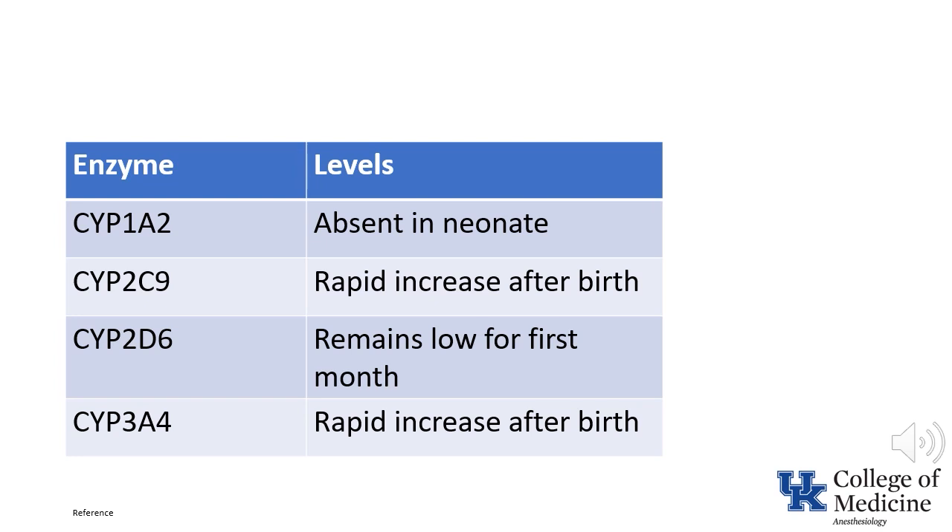CYP1A2, which metabolizes ropivacaine, is absent in the neonate and does not reach adult levels until 4 to 6 months of age. CYP2C9, which metabolizes ketamine, rapidly increases after birth and reaches normal adult values by 2 weeks of age. CYP2D6, which metabolizes codeine, has only 20% of adult activity by 1 month of age. CYP3A4, which metabolizes midazolam and levobupivacaine, also has very low levels at birth and does not begin to approximate normal adult values until 3 months of age.